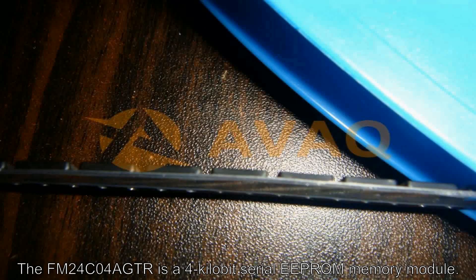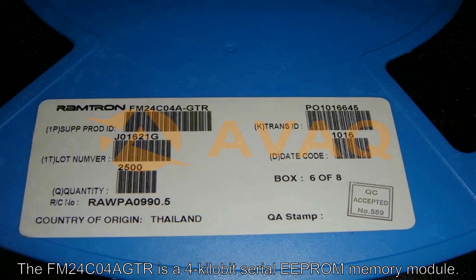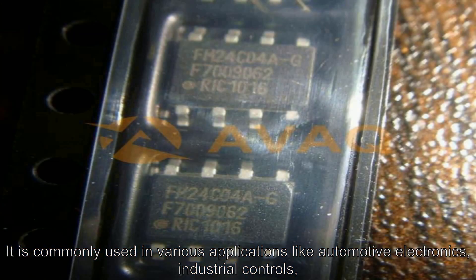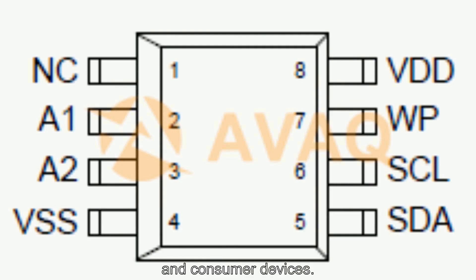The FM24C04A GTR is a 4KB serial EEPROM memory module. It is commonly used in various applications like automotive electronics, industrial controls, and consumer devices.